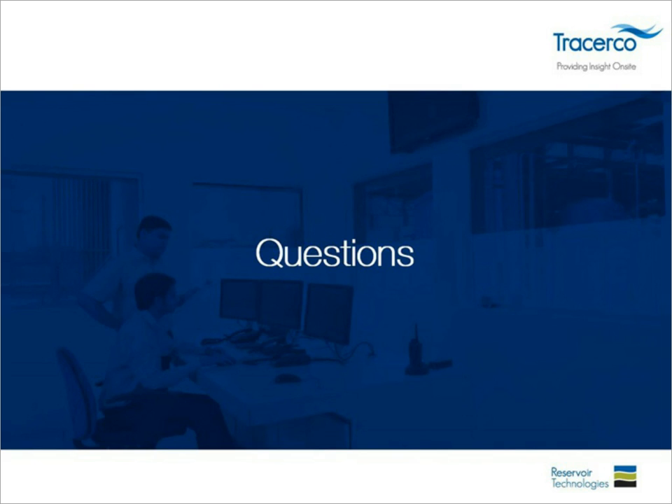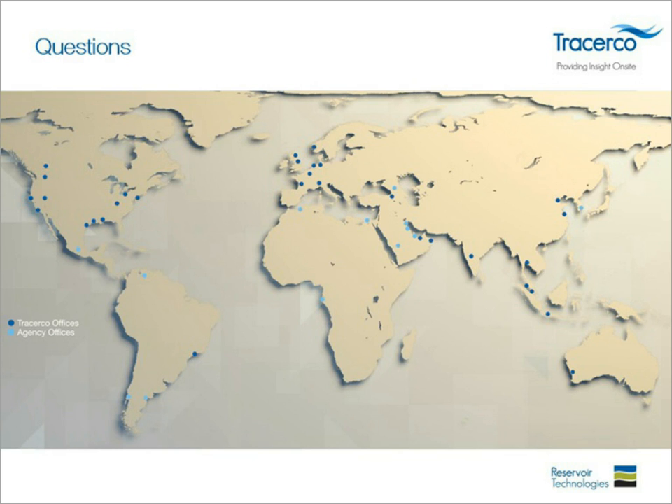Thank you everyone for your time. Thank you, Sarika, for the insightful presentation and Q&A session. We were not able to answer all questions, but the TracerCo team will go through all questions and provide appropriate answers. This webcast will be available on demand for a year if you'd like to review the presentation or have colleagues view it. Thanks for attending, and thanks again to Sarika and the entire TracerCo team for this valuable presentation. Good afternoon or good evening wherever you are — thank you for attending.